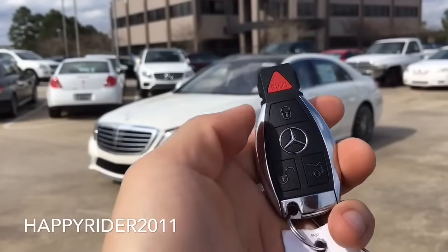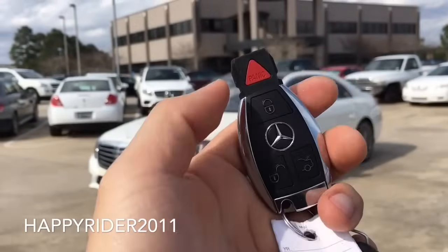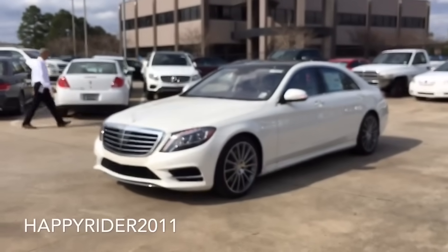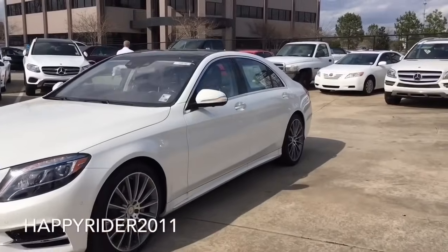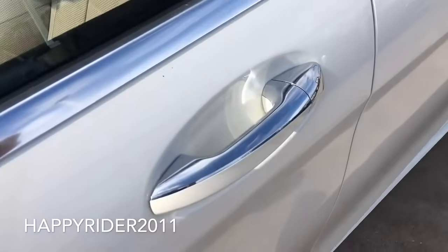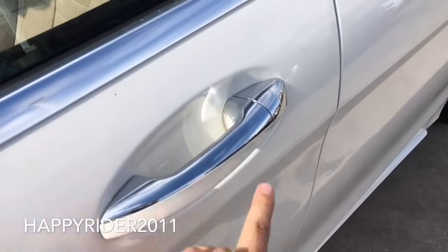Here's the key fob to the Jaguar. On there we have the lock, unlock, trunk release, and the panic button in red. There's also a switch on the end to release the manual key. Now let's go ahead and unlock the S550. It does come equipped with smart keyless access entry, so all you have to do is leave the key in your pocket or purse. To unlock, simply put your hand behind the handle, and to lock, simply touch the outer side.